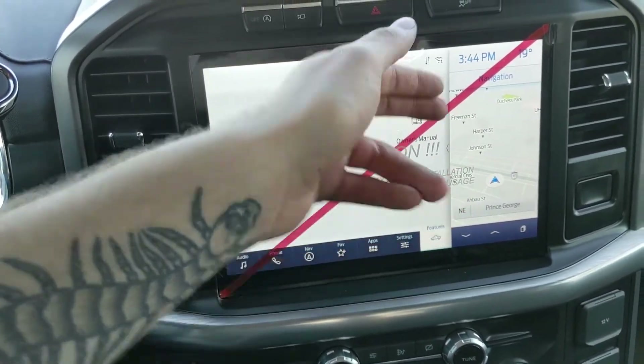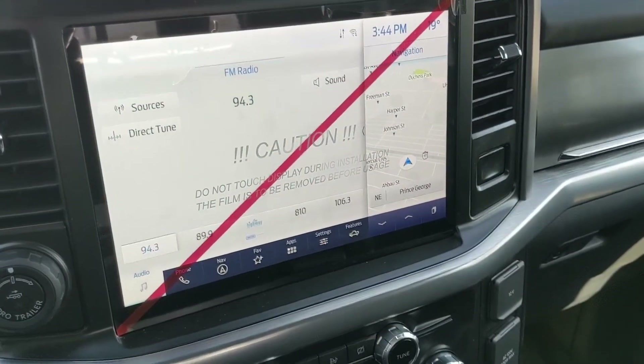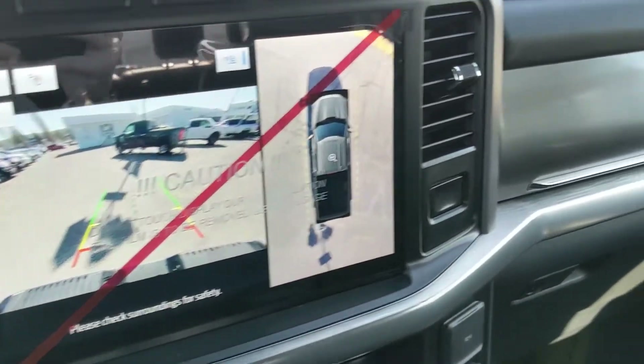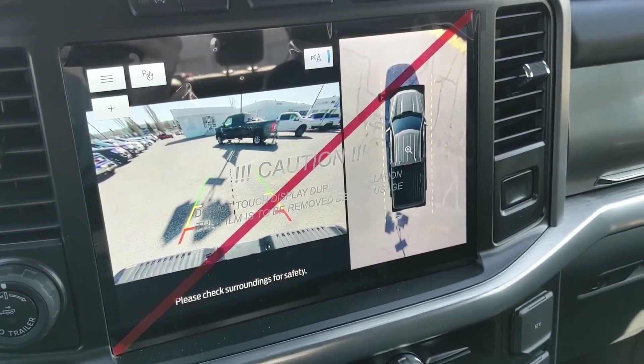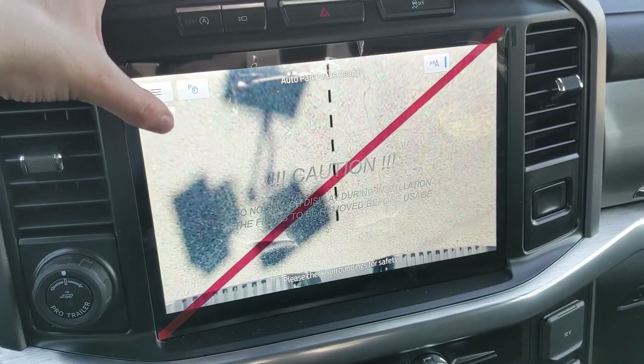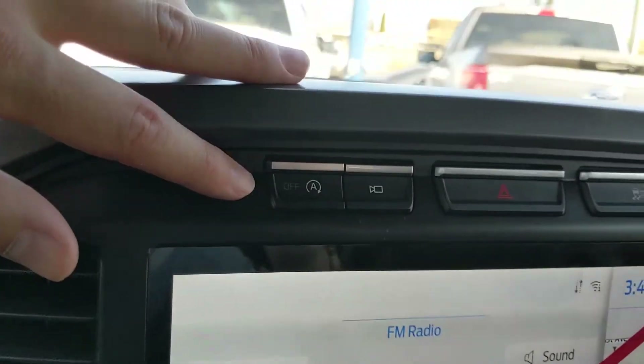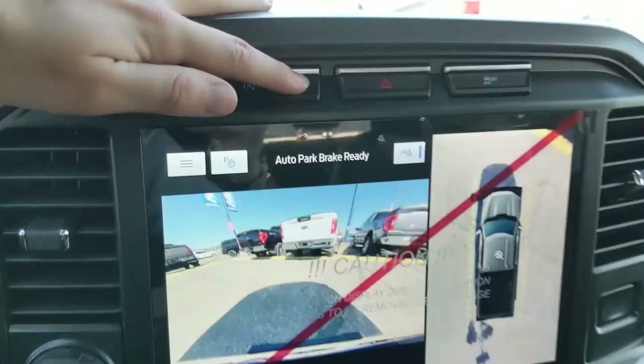General truck features include driver assistance, zone lighting, towing, and owner's manual. Shifting into reverse, you also have a backup camera with a full 360-degree view so you can see all around the truck. It includes dynamic hitch view so you can have an easier time hooking up a trailer, and above the screen you have your auto start-stop shut-off and remote camera view.